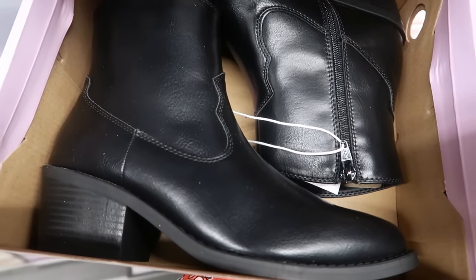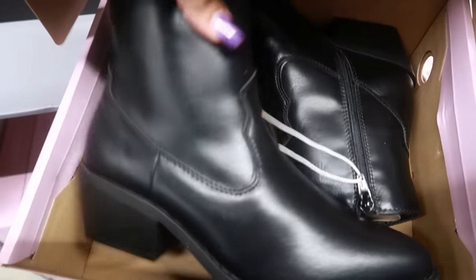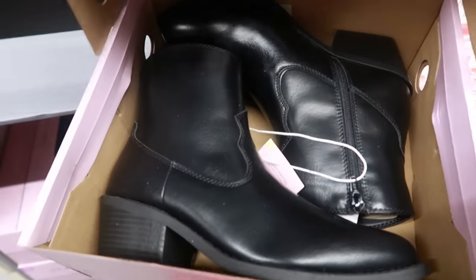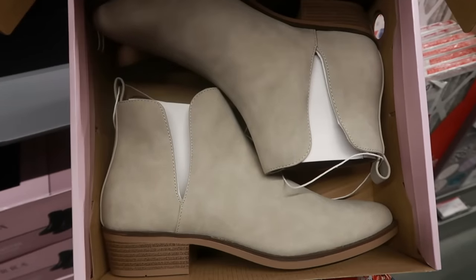We have another pair of boots — seems like they're bringing out boots every week. These are $15 with a zipper on the inside. Or you have these other ones again for $15.